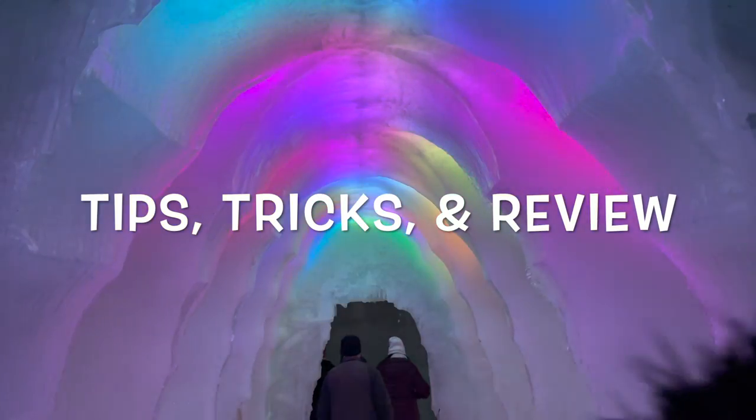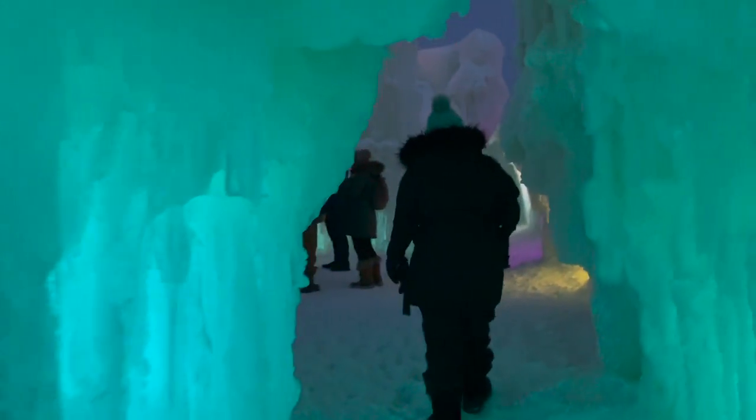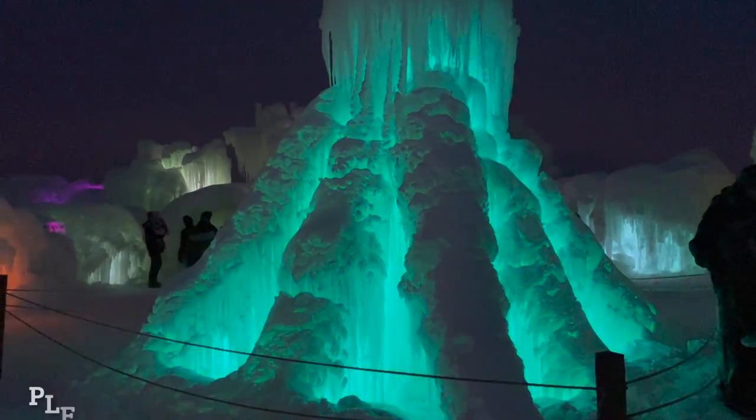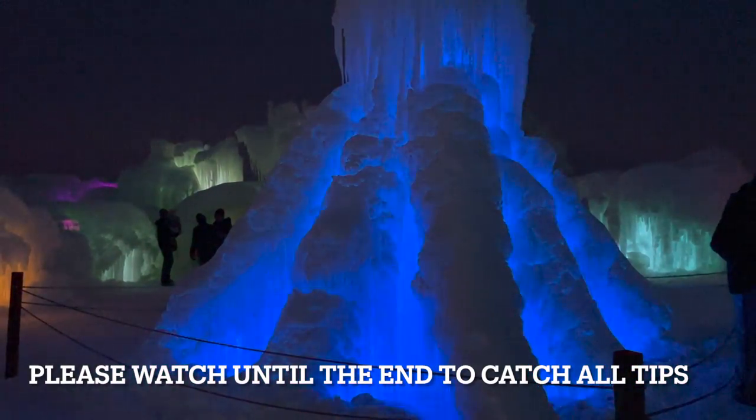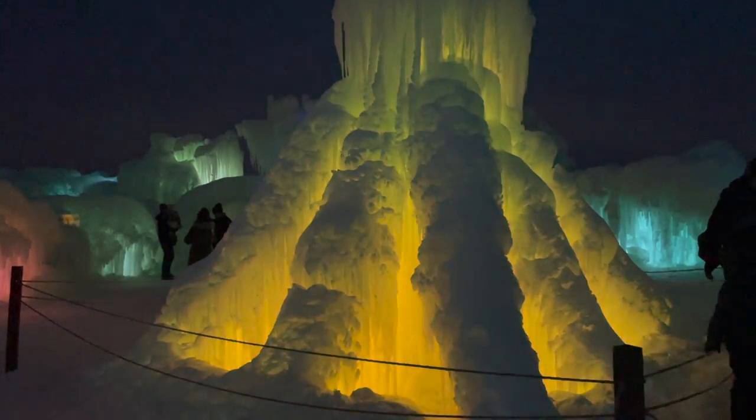Ice castles are one of winter's most magical attractions. This award-winning frozen attraction is located in five different states across North America: Minnesota, New Hampshire, New York, Utah, and Wisconsin.